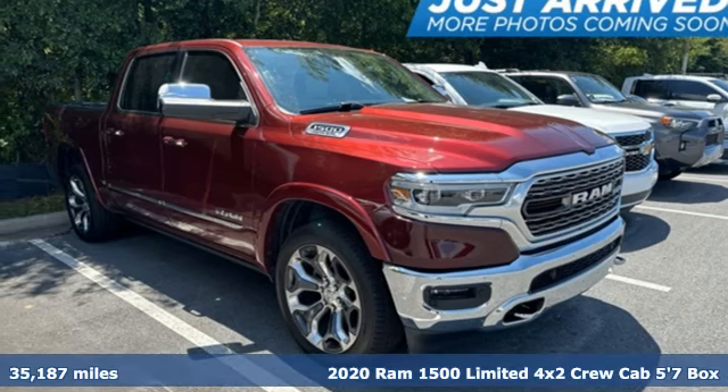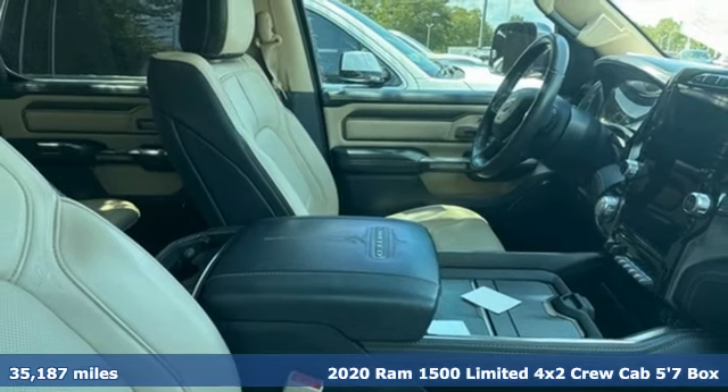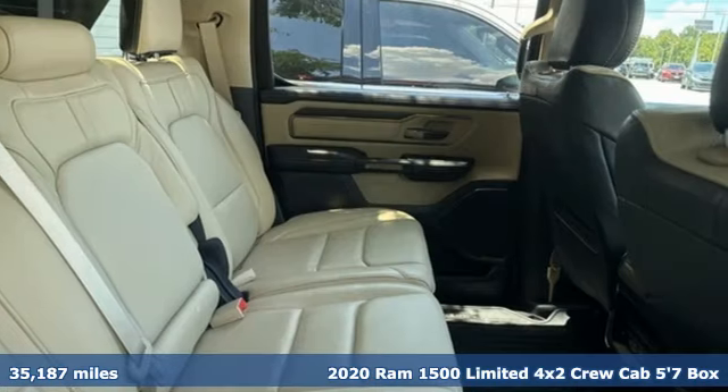Here's a 2020 Ram 1500. Ram gets the job done. It boasts an impressive list of features like these.